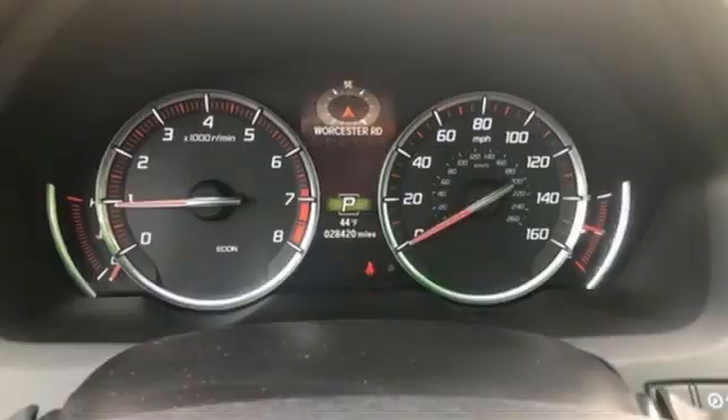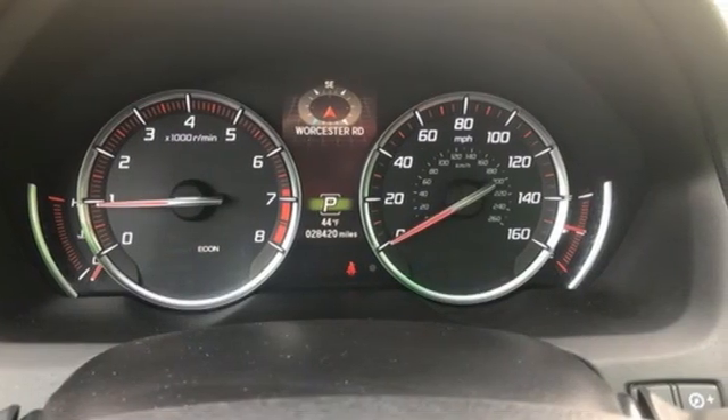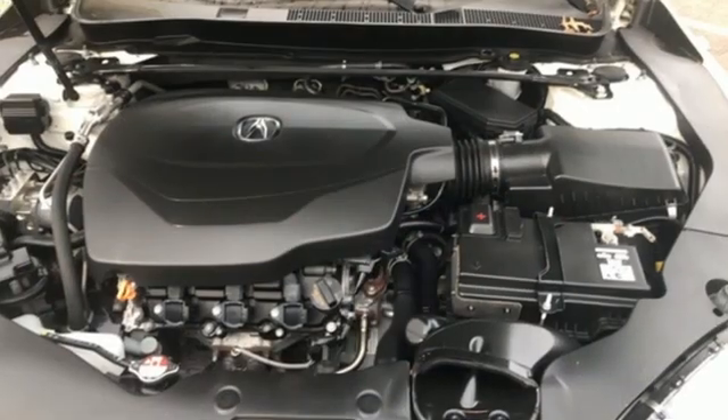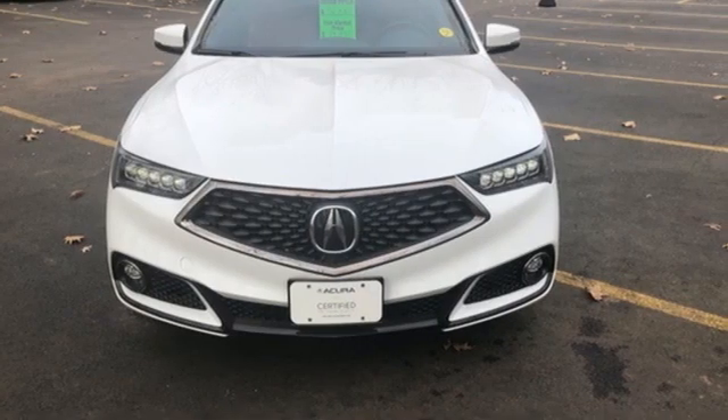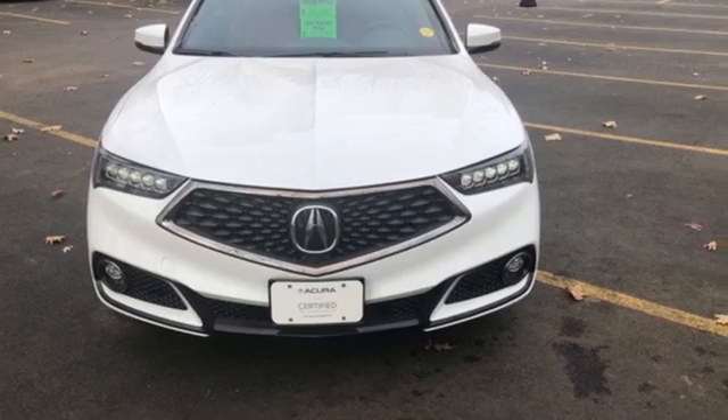Gas Pressurized Shocks, Auto-Dimming Rear View Mirror, and Automatic Transmission. If you've been waiting for the perfect time for a test drive, the time is now. Experience it today.